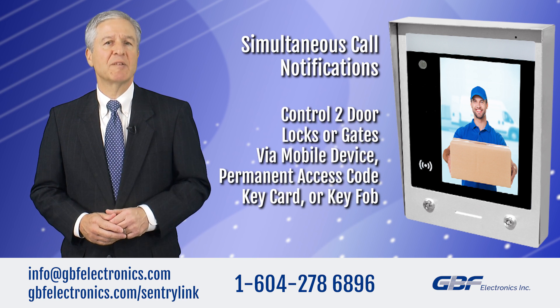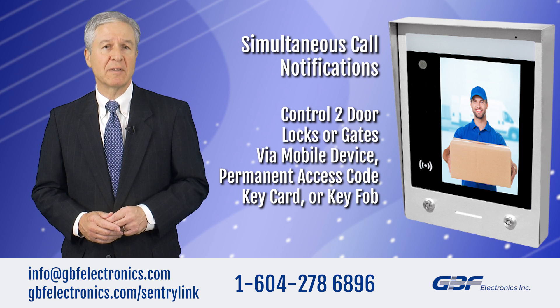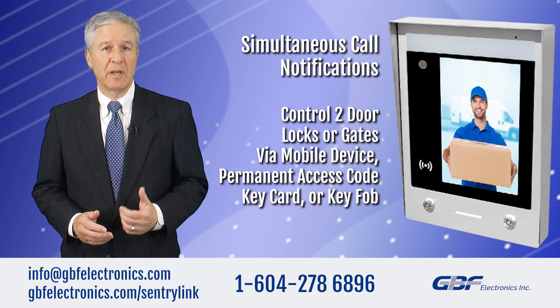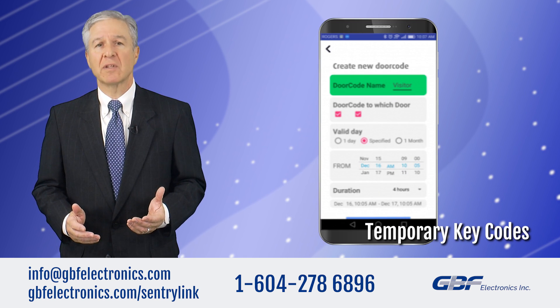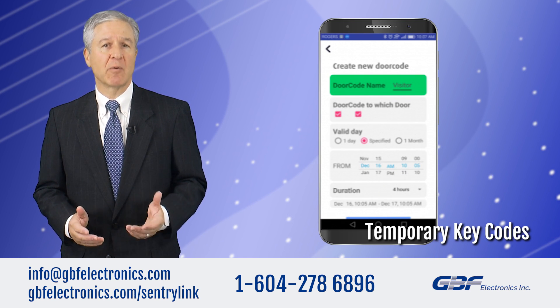Two integrated SPDT relays can trigger two remote door locks or gates, which can be activated by mobile device, permanent access code, keycard, or key fob. Or, create temporary key codes that can be set daily or hourly to grant temporary access.